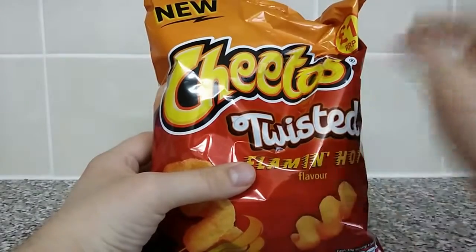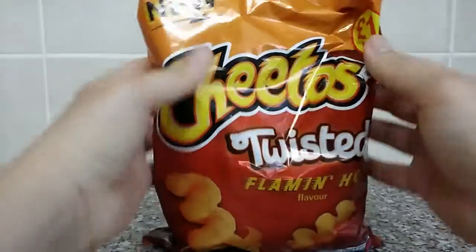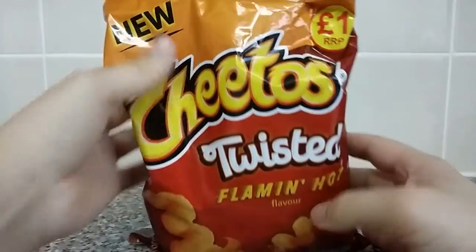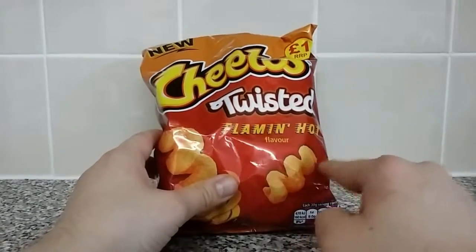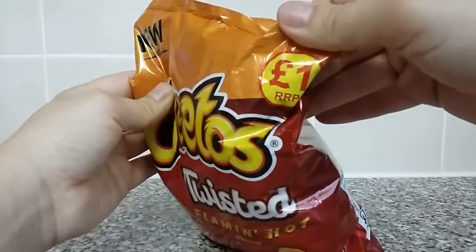It's time for another episode of Light Bites. Welcome folks, I'm Smegzilla. Here we have today Cheetos Twisted Flamin' Hot Flavor. Now I've had — most of us have had Cheetos before, some of us have even had Cheetos Twisted. I have never had the Flamin' Hot Flavor however. Little twists, Cheetos, cost £1.